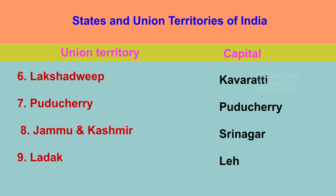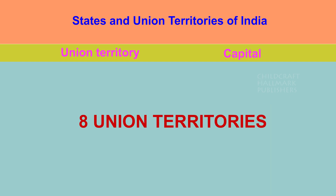Recently, Dadra and Nagar Haveli and Daman and Diu have been merged together to form one single union territory. So in total, eight union territories are existing now in India.